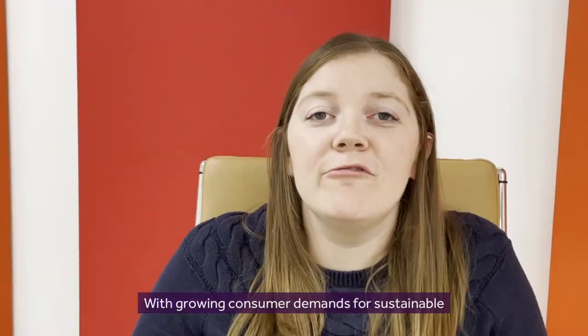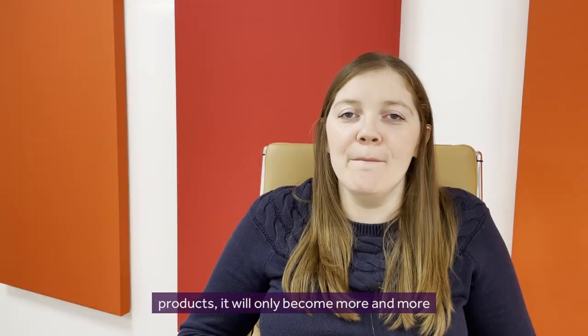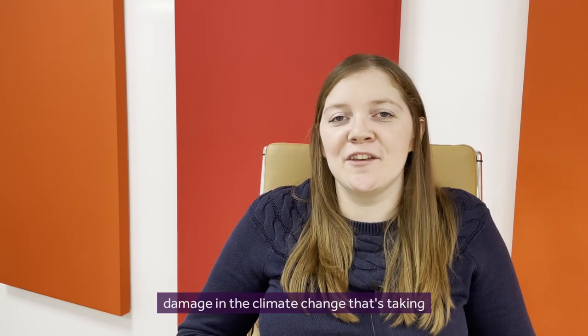Fragrances to do good. With growing consumer demands for sustainable products, it will only become more and more important, and we've seen the damage and the climate change that's taking place. So the future of fragrance is sustainable fragrances.